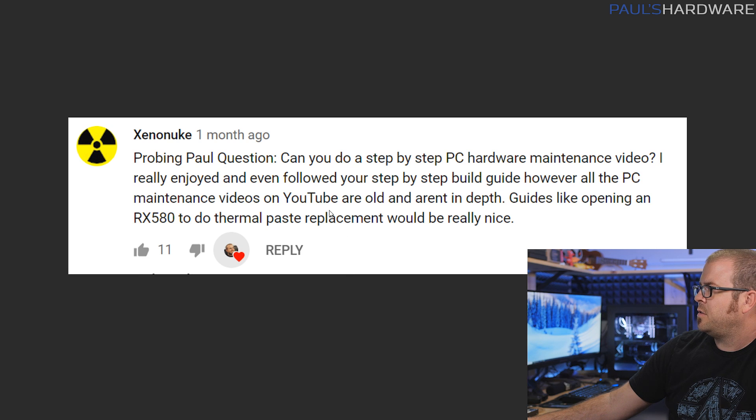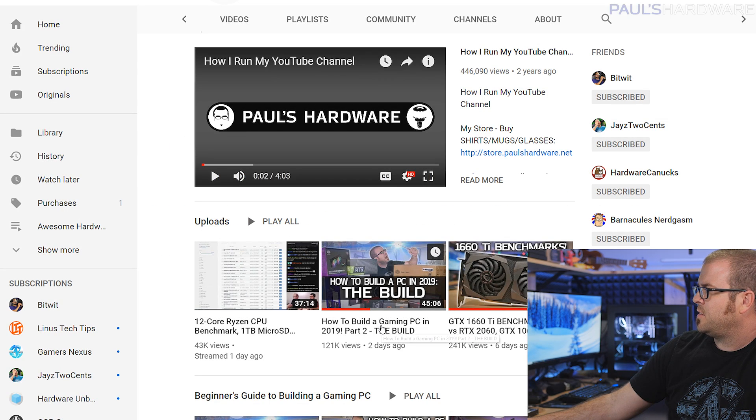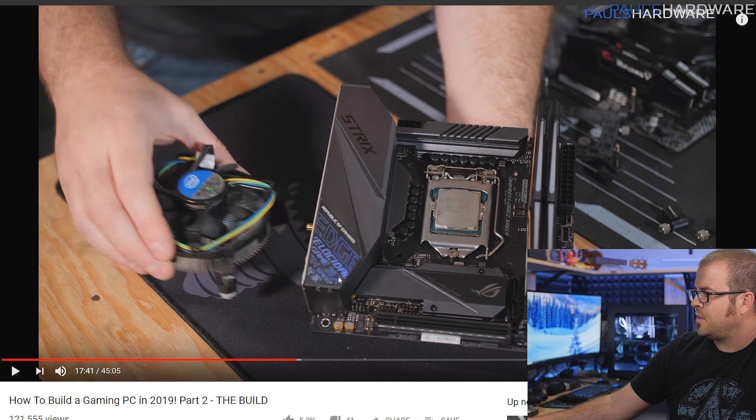Question from Xenonuke: can you do a step-by-step PC hardware maintenance video? He really enjoyed the build guides and feels maintenance videos on YouTube aren't very in-depth — things like redoing thermal paste. Good timing, because I just recently posted my updated How to Build a Gaming PC video series. Part 1 and Part 2 are out; Part 3 should be up in a day or two. The response has been very positive. I've been thinking about following it up with more specialized tutorial videos, and a maintenance video would be a great idea. I need to find a computer that's super clogged with dust — I think my wife's computer would be a great option for that.